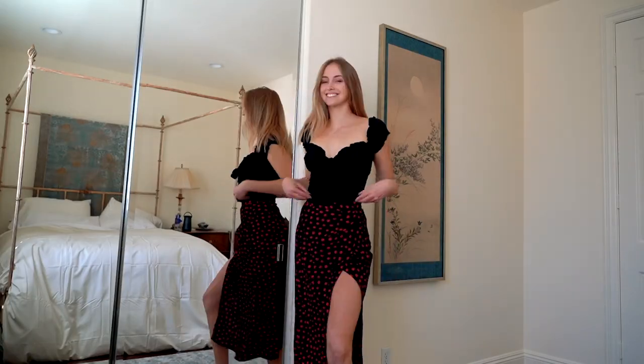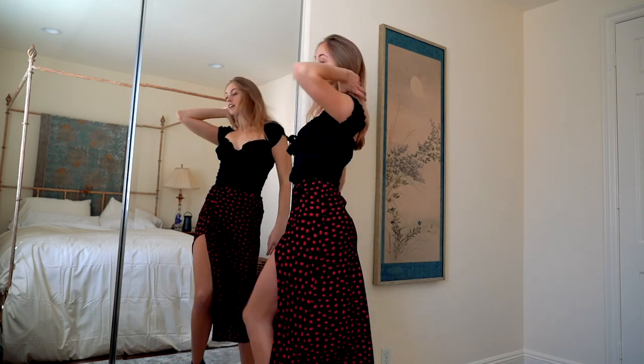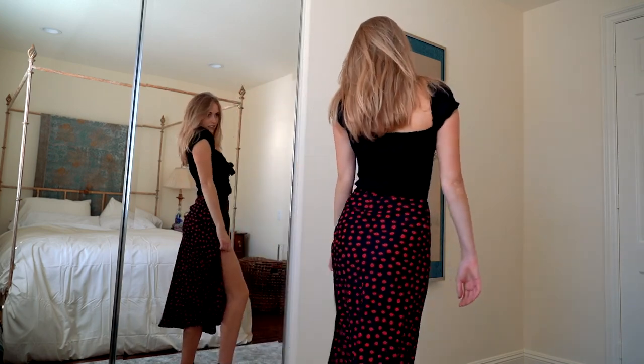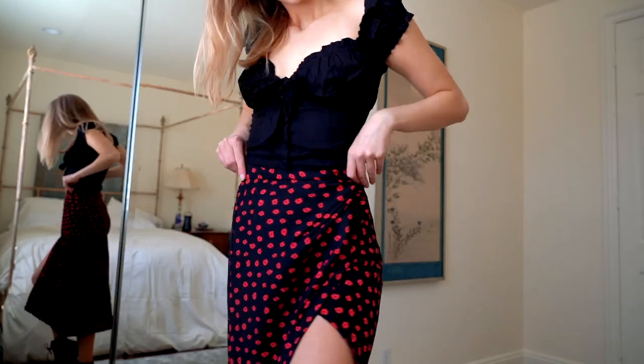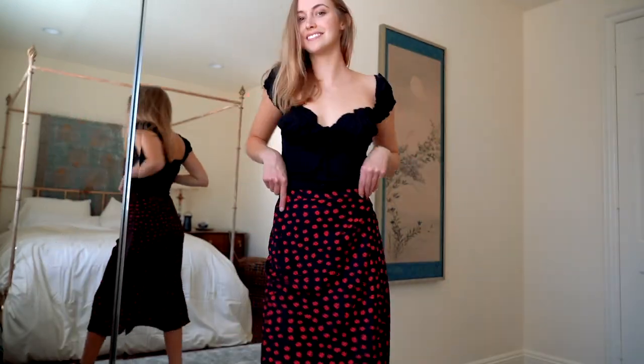The next thing I got was this black and red floral skirt, which is just so cute. It has a little slit in the leg and makes any outfit feel kind of special. I could see myself wearing this going out to brunch, on a little date, or even just shopping around because it's so casual, but you can really dress it up if you want to. I feel like a lot of what I bought is like that.